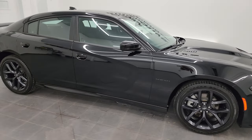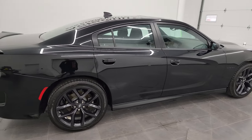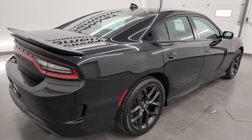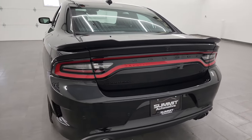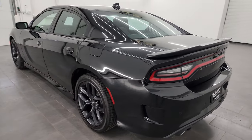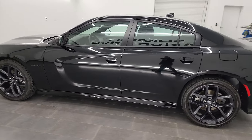Hey, this is Brett, and this 2022 Dodge Charger RT Blacktop Edition is stock number 22D158A. I am here at Summit Automotive in Fond du Lac, Wisconsin — your new and used Dodge and Dodge Charger sports car headquarters.